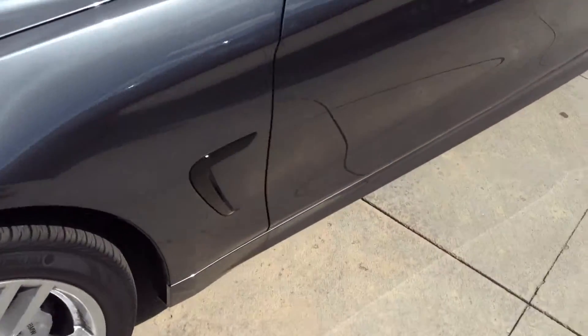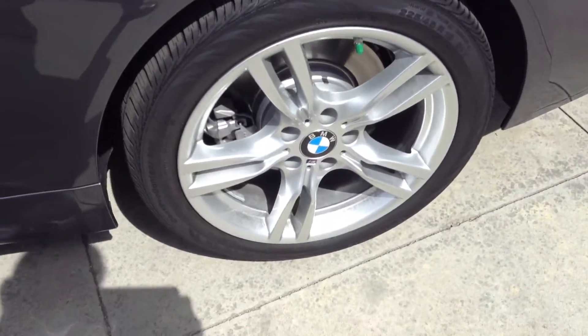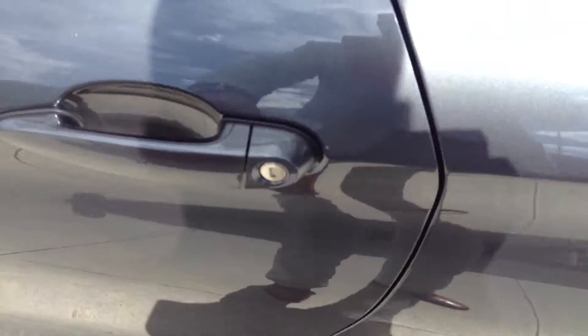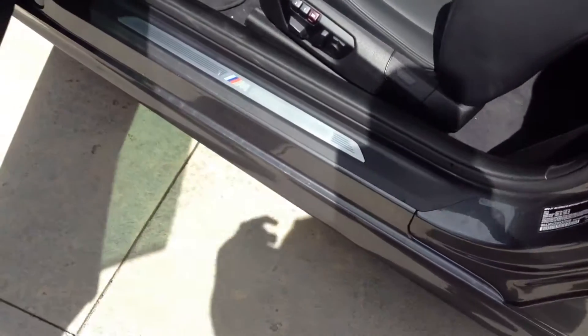This one is an M Sport, so you have the nice M Sport wheels on there. This also has keyless entry, so key fob in your pocket — you don't even need to take it out — it'll unlock and lock the doors for you.